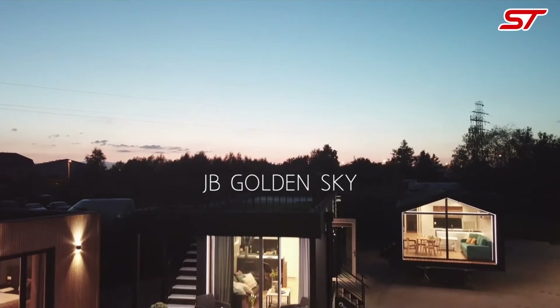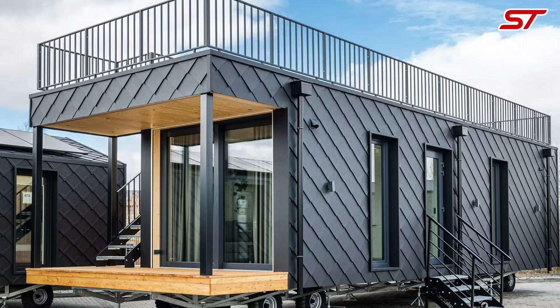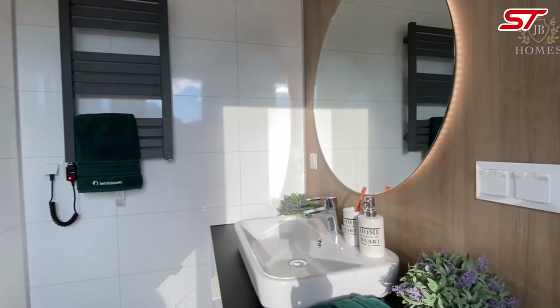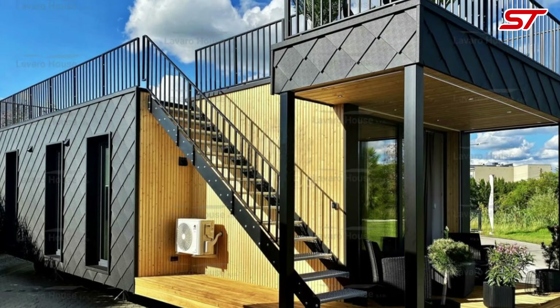The Golden Sky 57 Mountain by JB Homes upholds your right to comfortable and spacious living. This mobile home offers a generous 57 square meters of modern, well-designed space, ensuring you have room to live freely and enjoyably.